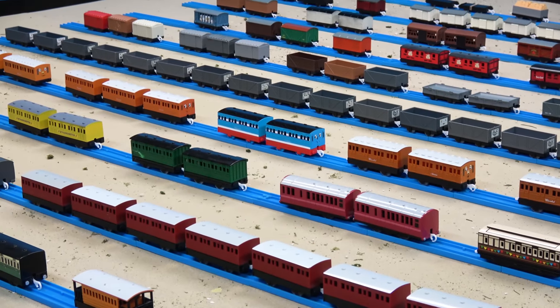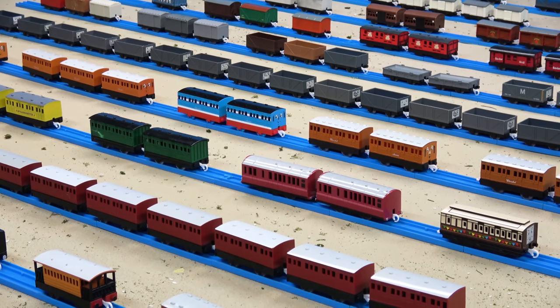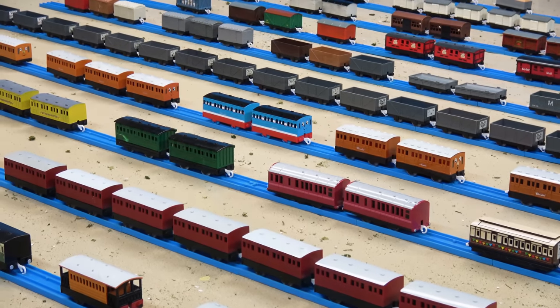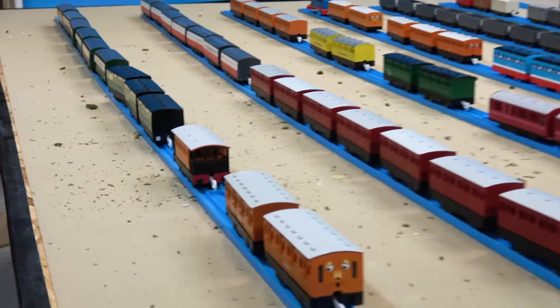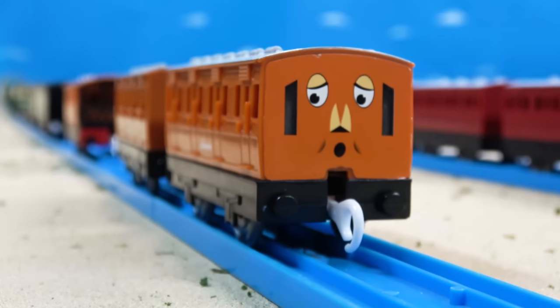Next up we've got our rolling stock. Let's look at the different types of coaches, carriages, and trucks. First off in rolling stock, let's look at our coaches. We've got Annie, Clarabelle, Henrietta, and the old coaches from Season 1, which are custom by me.